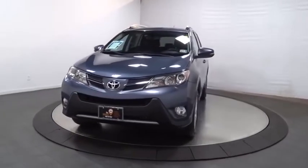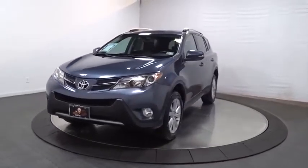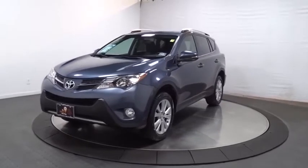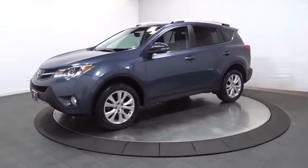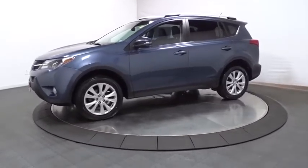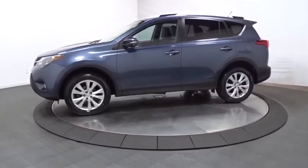Come test drive the 2014 Toyota RAV4. The RAV4 is one of the most fuel-efficient SUVs in its class. Versatile and efficient, the RAV4 mixes the comfort and drivability of a sedan with the benefits of an SUV.